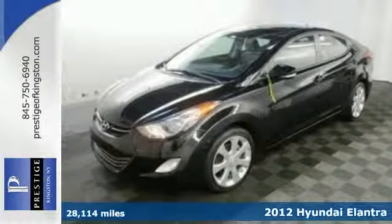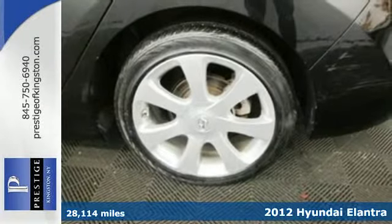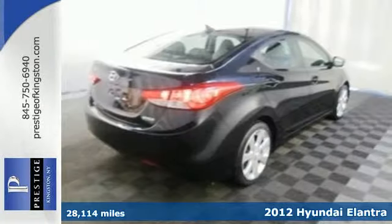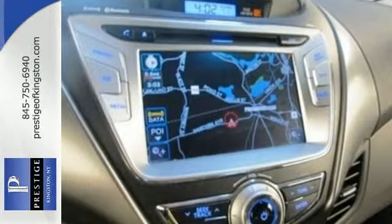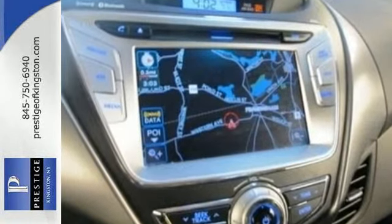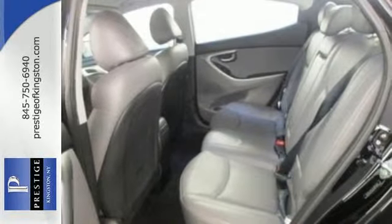Here's a 2012 Hyundai Elantra. This sedan's distinctive styling is complemented with a well-designed interior with electronic instrumentation, a CD player, low tire pressure warning, and power windows, locks and mirrors. Standard safety features include anti-lock brakes and stability and traction control.